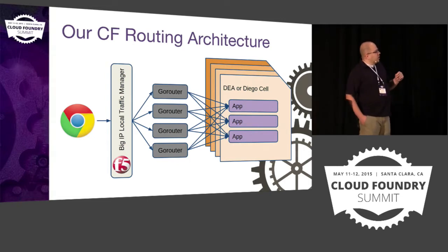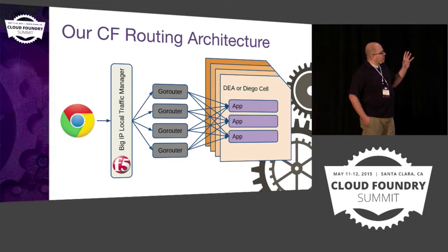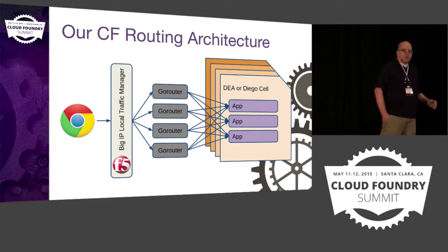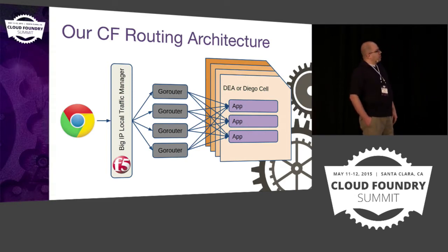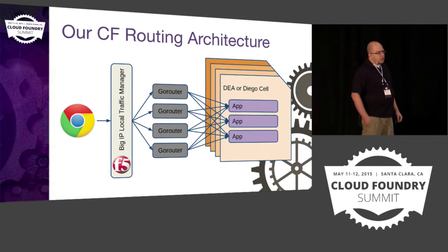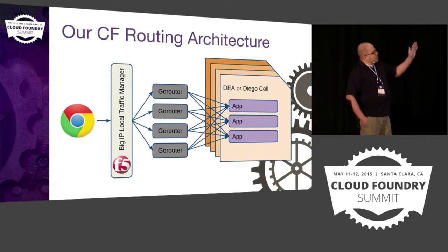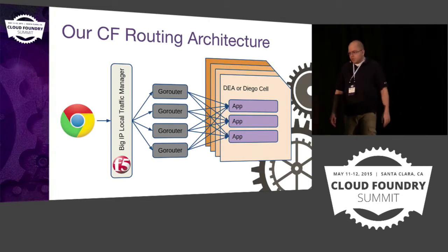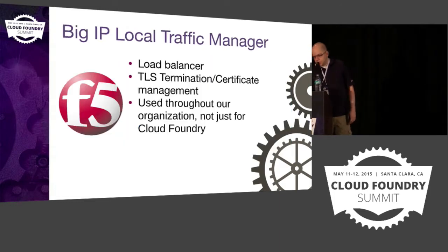For us, we're using an F5 Local Traffic Manager — an LTM. In other cases you might be using something like HAProxy, or if you're running on Amazon, you might be using ELB. The LTM load balances traffic into the GoRouters, and then the GoRouters forward the request into your application.